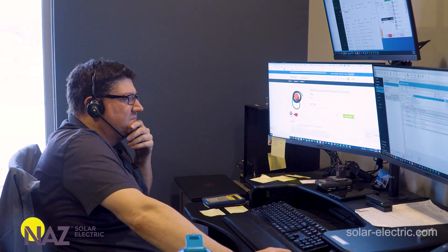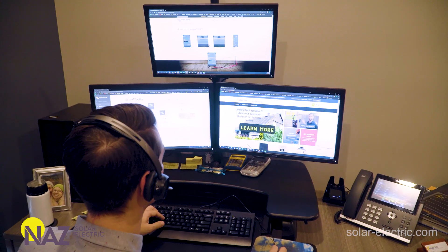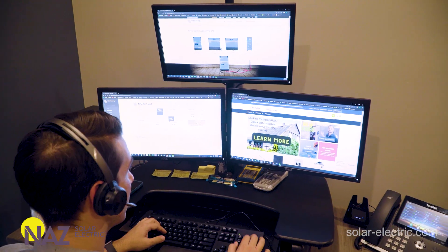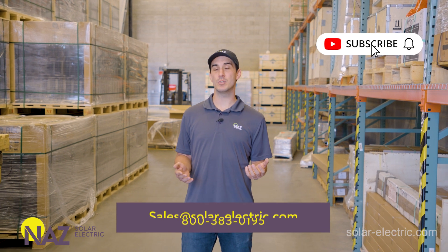If you're curious about adding battery backup to your own existing grid-tied solar system, give us a call, send us an email, or chat with us online and we'll be happy to help. Our team can help you design an energy storage system for your home. Be sure to check out the Learning Center on our website for more information, and subscribe to our YouTube for more videos like these. Thanks for watching.